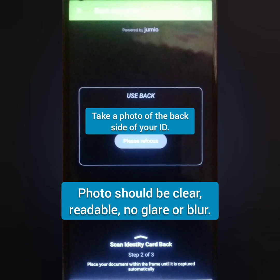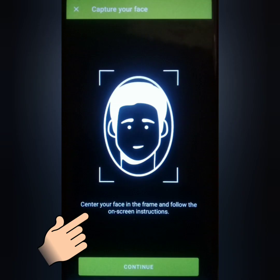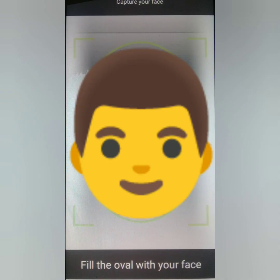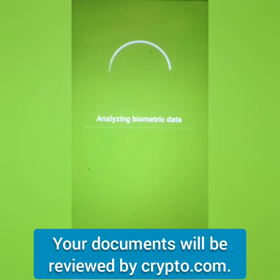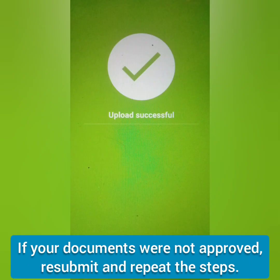Next, take a photo of the back of your ID. Again, it should be readable and not blurred. Then take a selfie and follow the on-screen instructions. It took me several selfies before I was able to proceed to the next step.